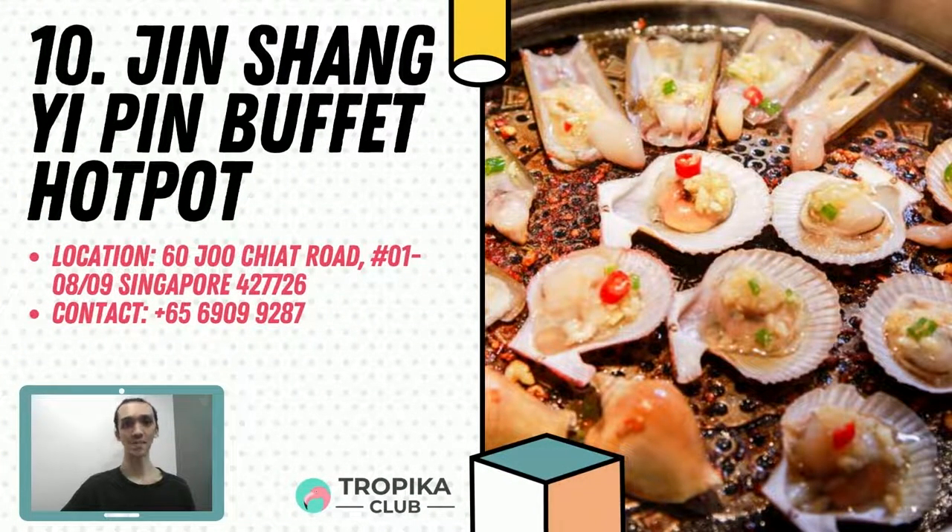At the 10th spot is Jin Shang Yi Pin Buffet Hot Pot. They offer a halal hotpot buffet experience with 5 different soup bases for your individual hotpot. All soup bases are created with a mix of herbs and spices for lasting fragrance and flavour. They serve halal meat as well as a wide variety of seafood selections like tiger prawns. You can even enjoy halal Xinjiang cuisine at the Juchiaq branch, which offers signature beef noodles, mutton skewers, fish with pickled mustard greens and spiced Xinjiang big plate chicken. Find them at 60 Juchiaq Road, 01-08-09.